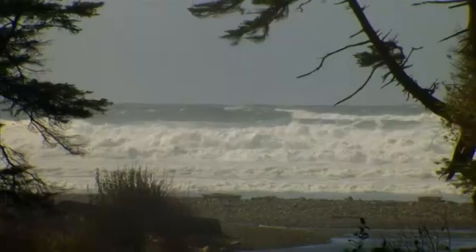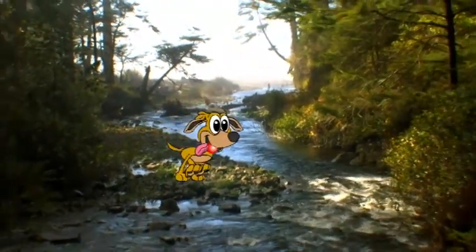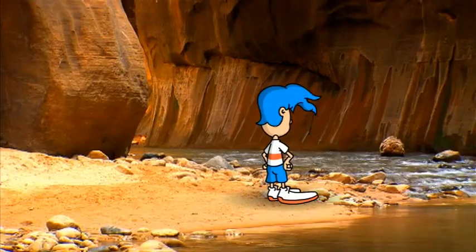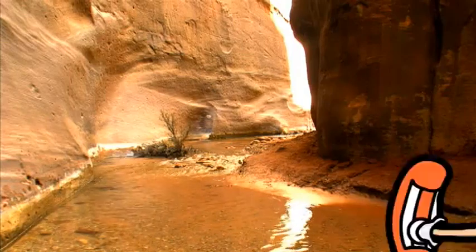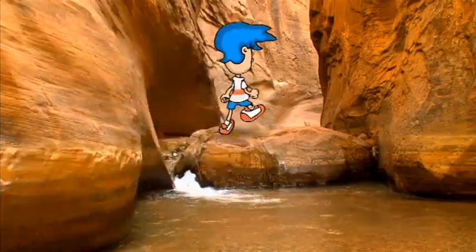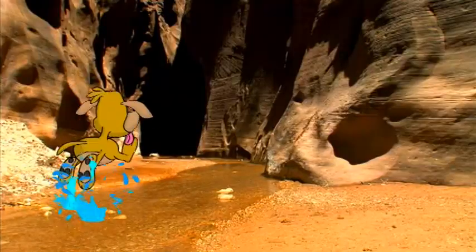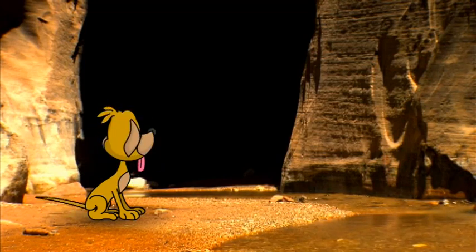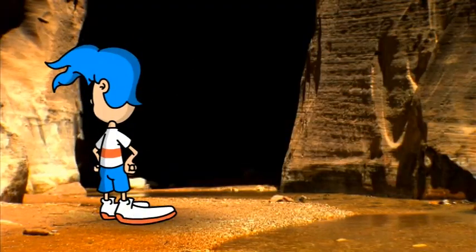I'm gonna get ya! Woohoo! Oh no, where'd a doogie go?